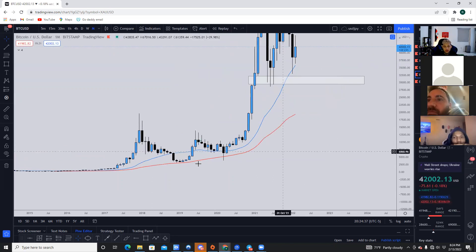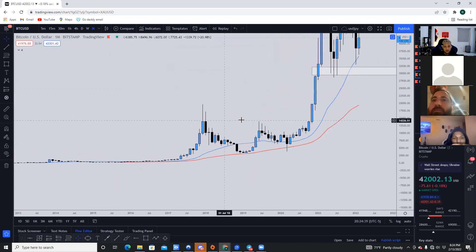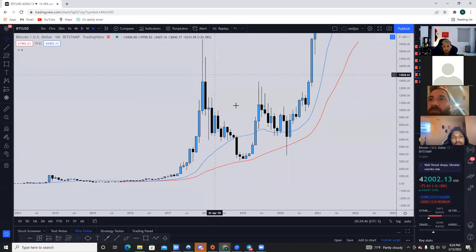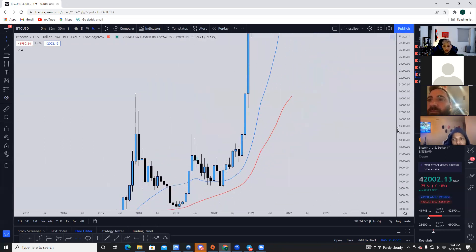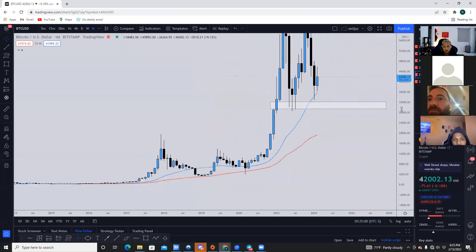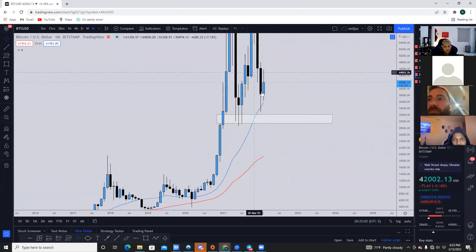If you look at Bitcoin's previous big breakout when it went up to $19,000-$20,000, it came all the way back down to $3,000, then hit $20,000 again, and went back to $3,000. Now that Bitcoin had a huge breakout to $60,000, it only pulled back roughly 50%. I do think it could drop more than 50% potentially.